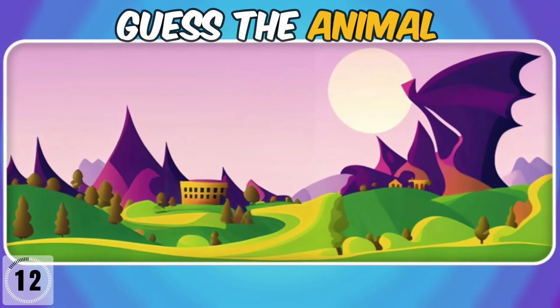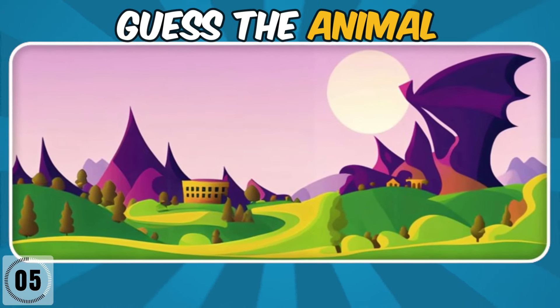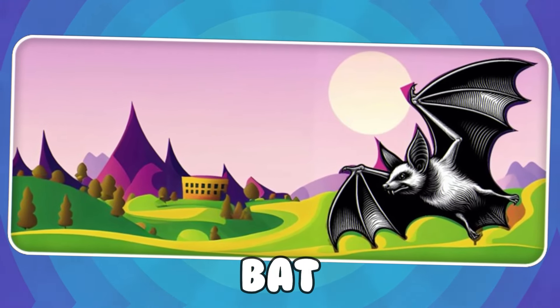Can you find the hidden animal in this painting? It's a bat.